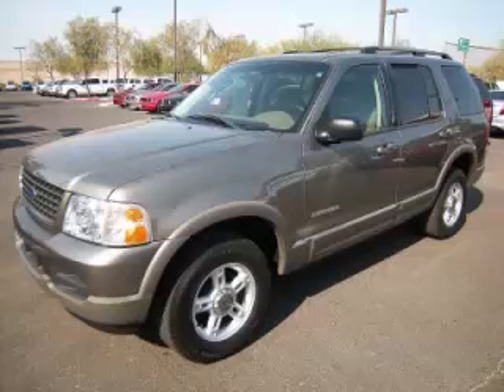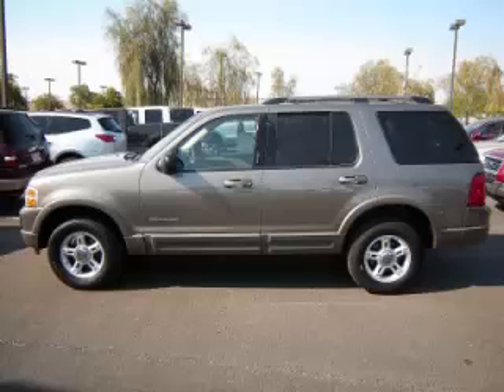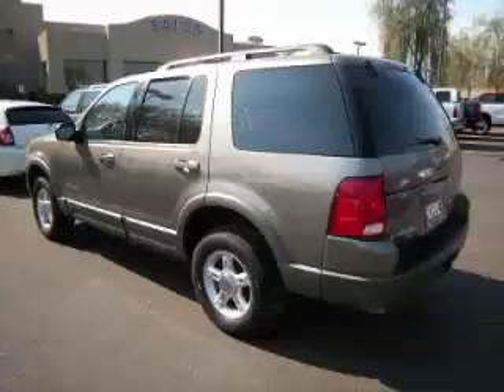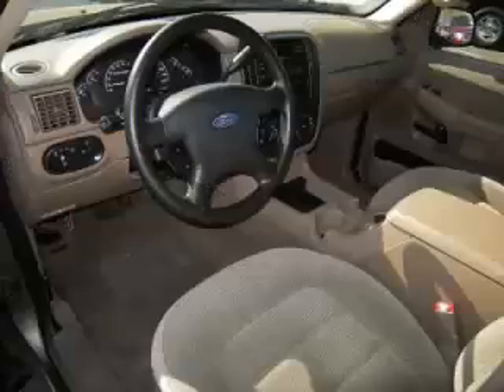This is a 2002 Ford Explorer XLT with just 82,000 on the odometer. This Ford remains competitive in its class, delivering comfort, reliability, and a 4.0L V6 engine with single overhead cam.